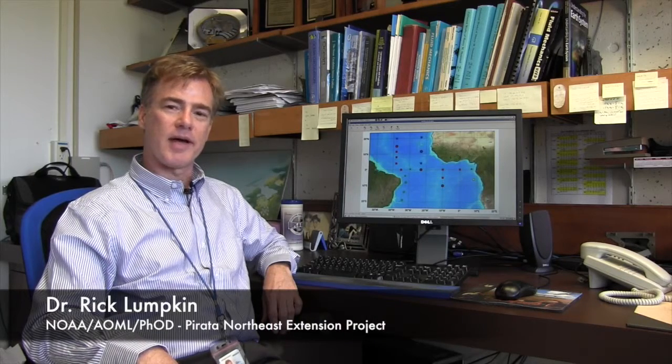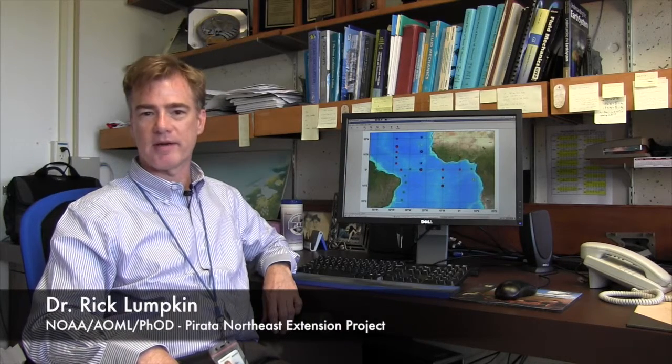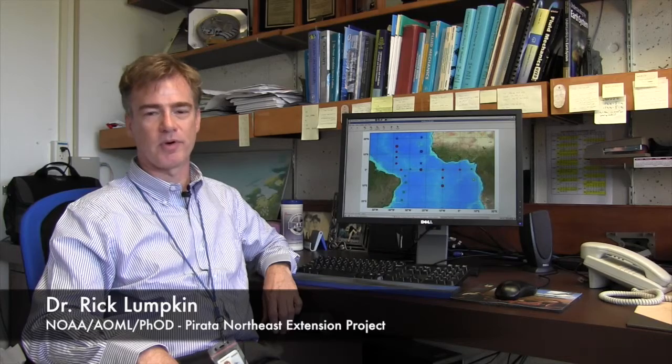Hi, I'm Rick Lumpkin at NOAA AOML. I'm a principal investigator of the PIRATA Northeast Extension Program. The overall PIRATA program — PIRATA stands for the Prediction and Research Moored Array in the Tropical Atlantic — is a joint effort between three countries to understand climate fluctuations in this region.